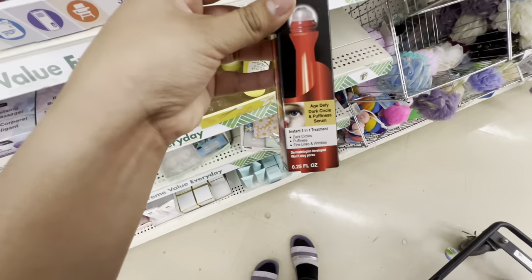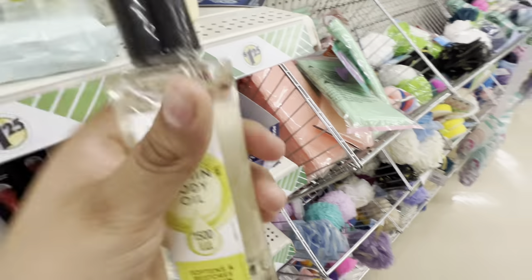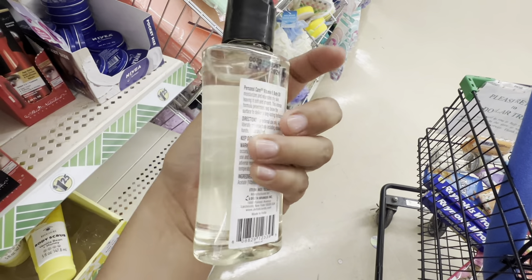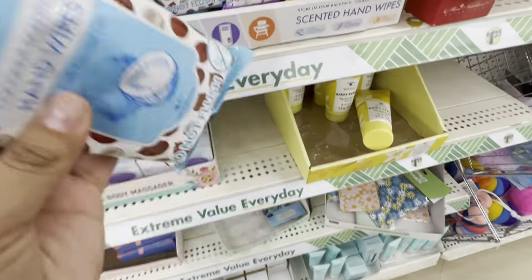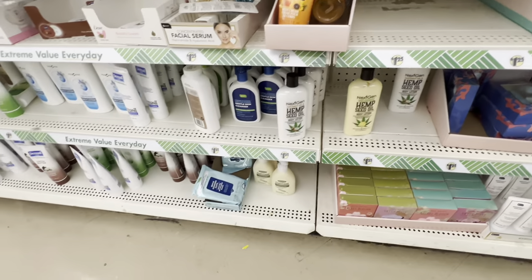They have this for dark circles and puffiness, and they have the vitamin body oil right here for dry skin, which is pretty cool. Some of them are more expensive elsewhere, but these hand wipes are everything. I still can't find the hand sanitizer here.